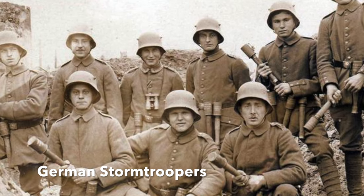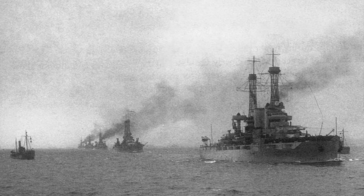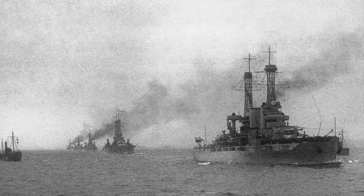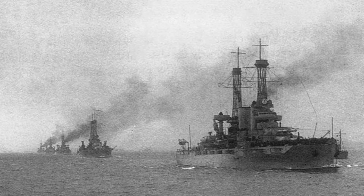The Sturmtruppen were favoured to achieve breakthroughs in the Allied lines. The Allied naval blockade of Germany meant that the Germans did not possess the raw materials to churn out thousands of tanks like the British and French.